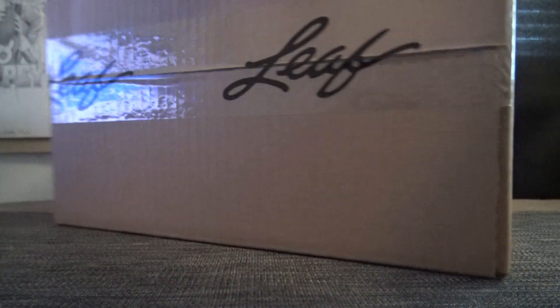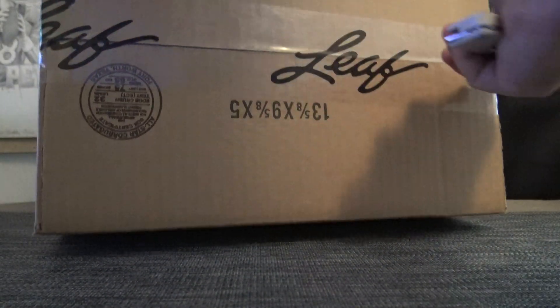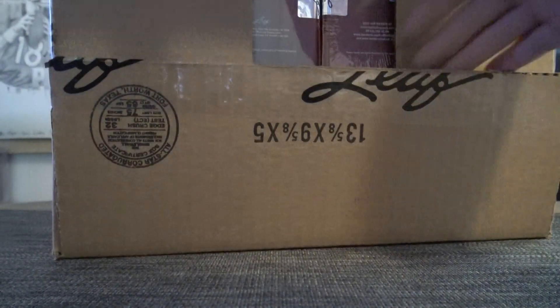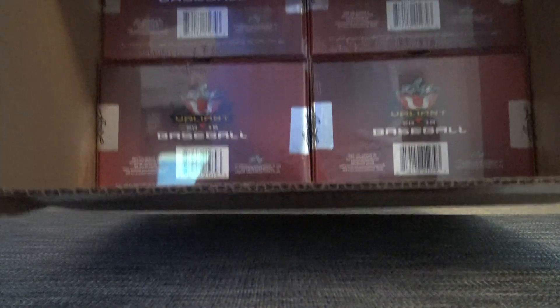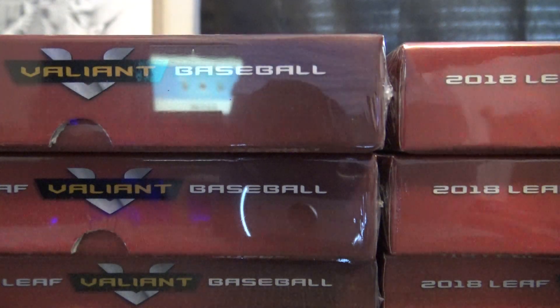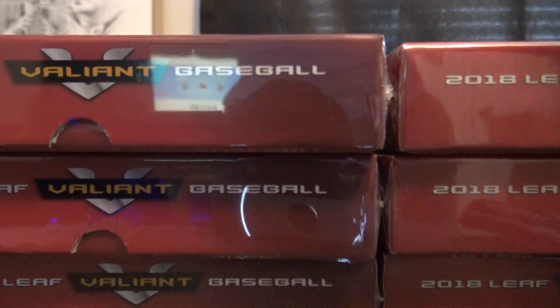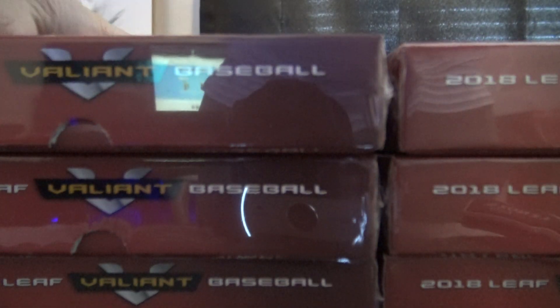Barry, let's do it man. Just came out today, 2018 Leaf Valiant Baseball. I was going to run a break for it but I could only get one case. Maybe I could do some singles with it if you guys want to run some sort of numbers break with it. We could try that too if we have any left over. I know a couple people ordered some.